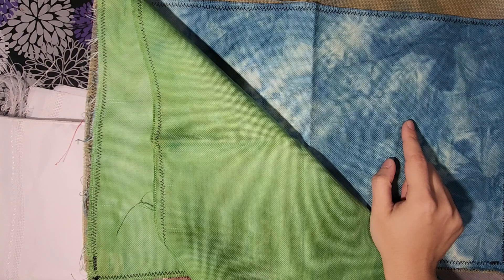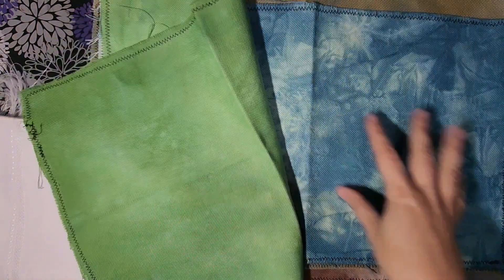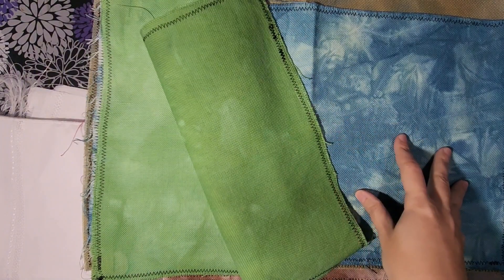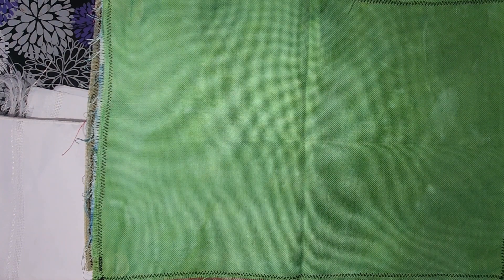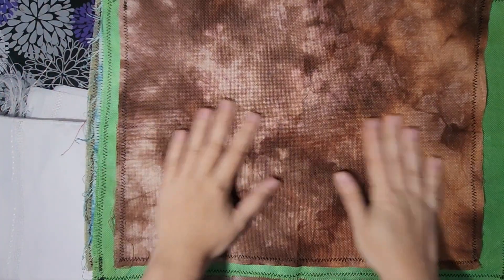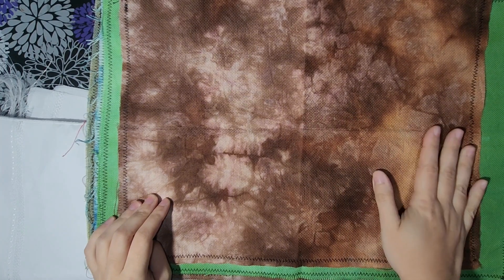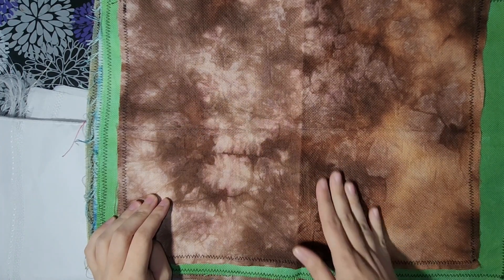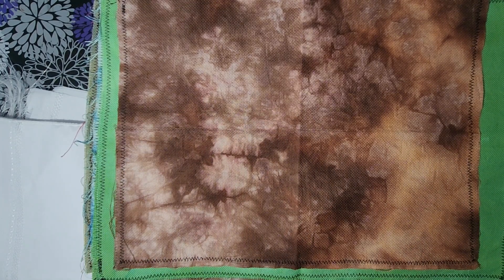I think some of these were low water immersion dyeing. Yanni Stitcher has a lot of those in her videos where she uses tins and crumbles the fabric in a tin. This was probably jar-dyed and this one was probably crumpled in a tin - so it's like low water immersion versus completely immersed.